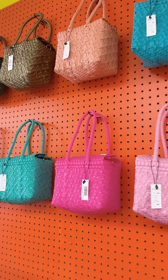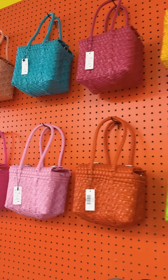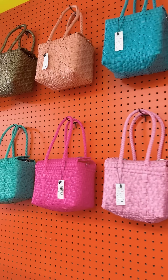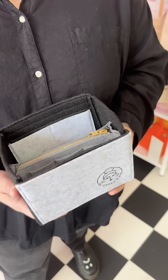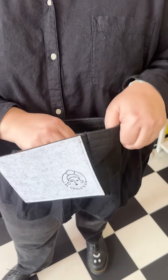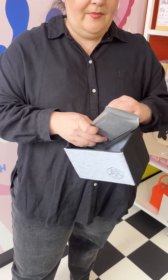My favorite product and my most popular product has always been my mini hand-woven everyday bag. I didn't realize that the little organizers that I had made for them would be so popular. I made them because I love having an organized bag. Now I'm making organizers for every single one of my bags and all my sizes.